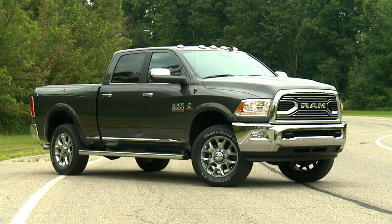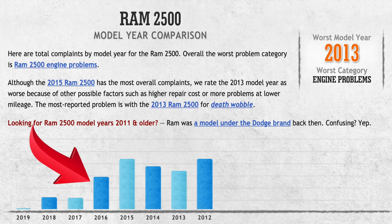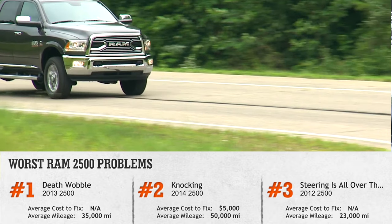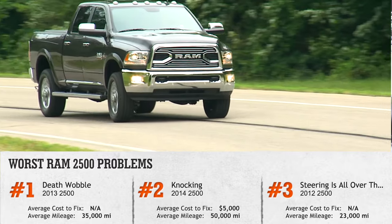A permanent solution to this problem has yet to be found. 2016 was a relatively better year, but some severe problems were still reported. The truck's engine was prone to stuttering or losing power completely. There were also instances where it would surge forward after the driver stepped on the brakes, again according to CarComplaints.com.